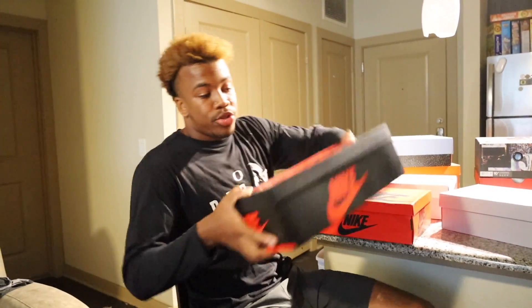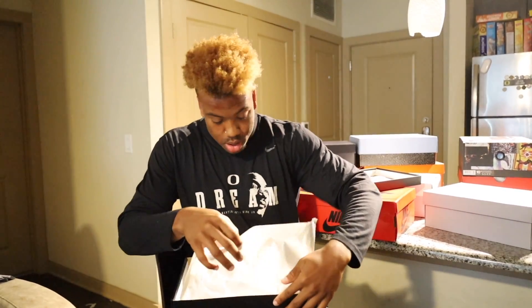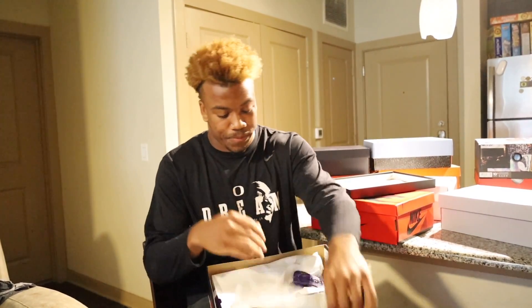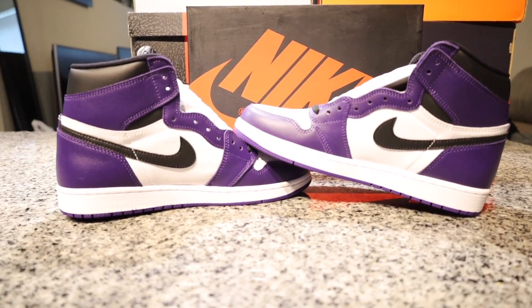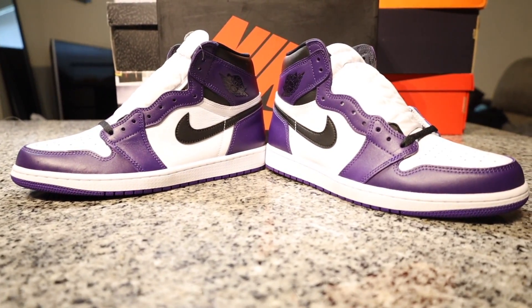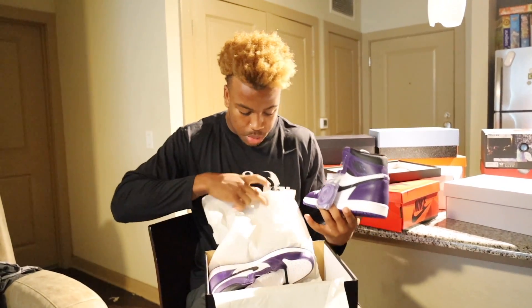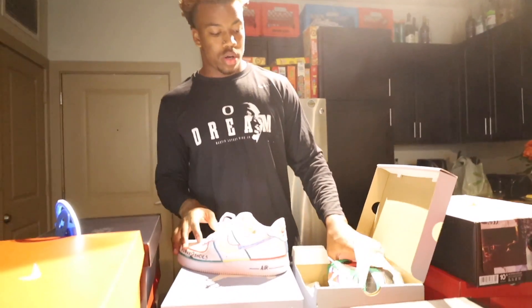Number two — these are actually probably my top two favorite shoe right now. When they first came out I saw my brother had them. The Core Purples — I haven't even worn these yet, still deadstock, haven't even laced them. But I gotta go with the purple laces, it's only right.